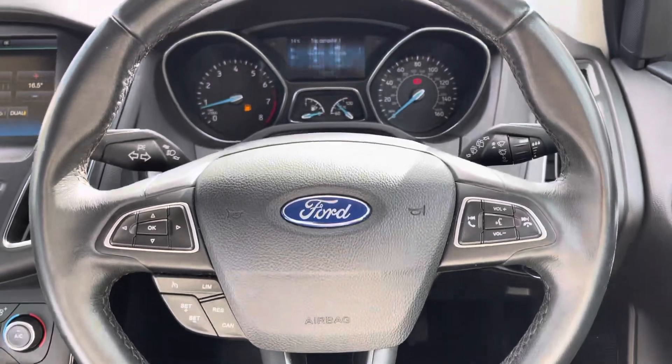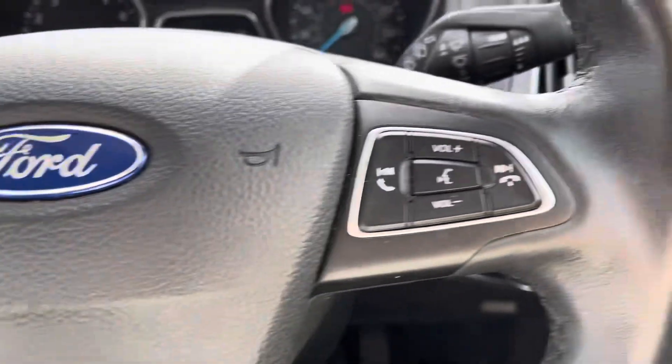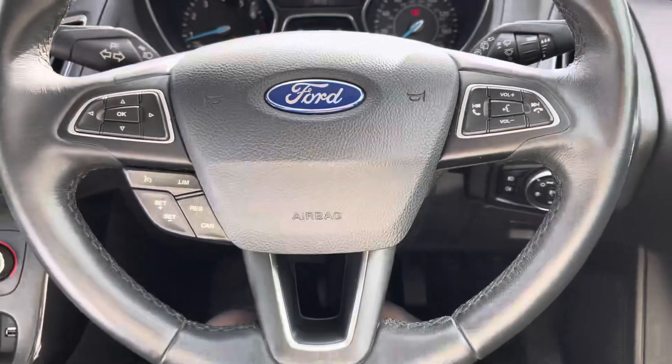On the dash we have the black leather-wrapped multi-function steering wheel, helping you safely and easily control the cruise control with speed limiter — perfect for motorway driving — as well as the infotainment device features.